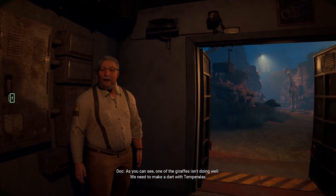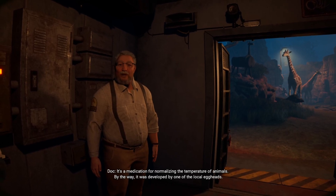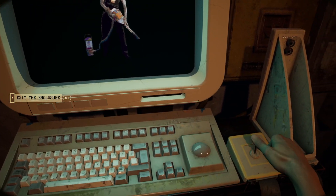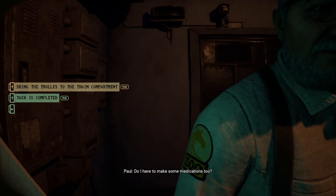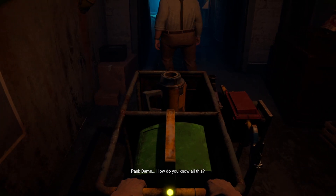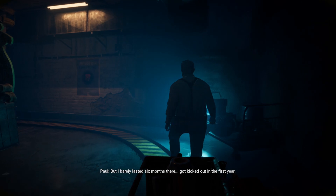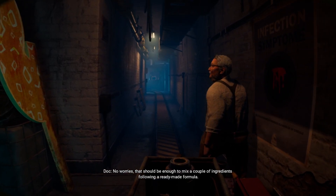As you can see, one of the giraffes isn't doing well. We need to make a dart with Temperalax — it's a medication for normalizing the temperature of animals. By the way, it was developed by one of the local eggheads. Interact with the terminal and press the Exit Enclosure button. Do I have to make some medications too? Well, you studied chemical technology in Indiana — you'll manage. How do you know all this? Trust me, it's not something worth being surprised about here. But I barely lasted six months there — got kicked out in the first year. No worries, that should be enough to mix a couple of ingredients following a ready-made formula.